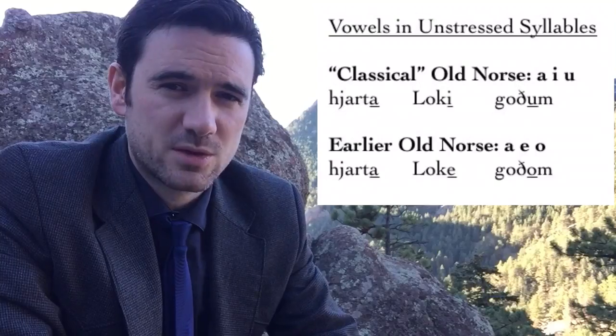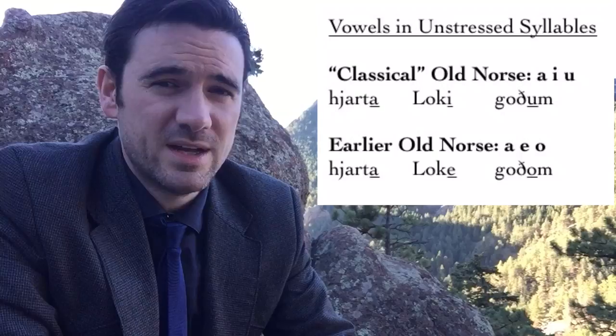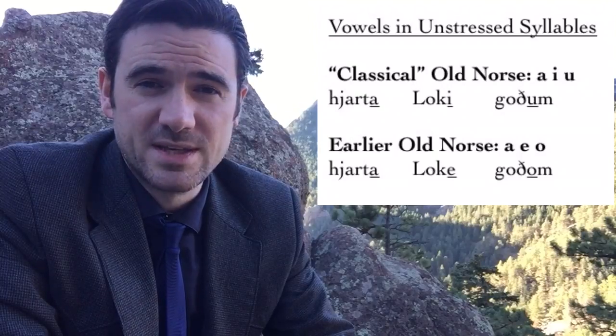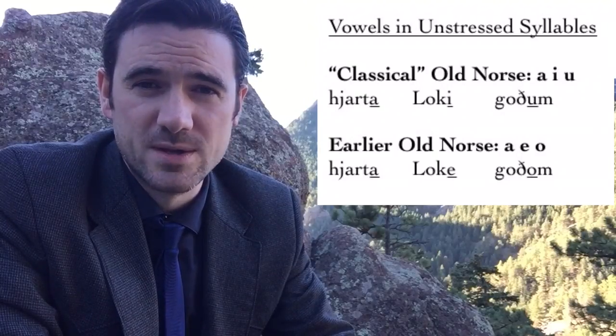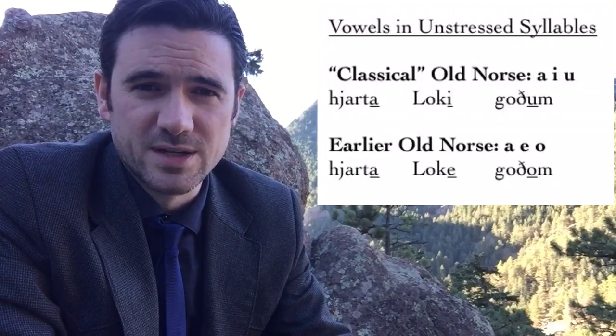When you read any kind of textbook that introduces you to Old Norse, or a standard edition of an Old Norse text, the spellings are basically standardized to about 1250 from Iceland. For one thing, Old Norse had three unstressed vowels. In standardized Old Norse, these are written as A, I, and U — so, for instance, in the words hjarta (heart), Loki (the name of the god), or goðum (to/for the gods).